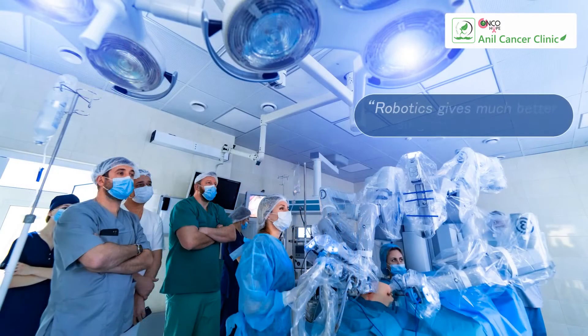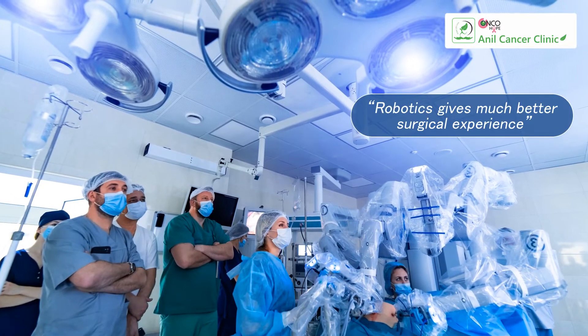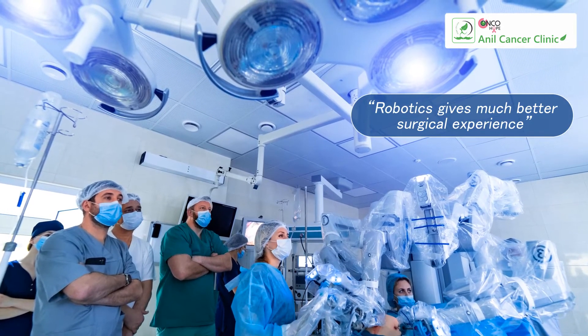It also gives a very stable platform, which means that if there are inadvertent tremors these are filtered out by the robotic machine. So all in all, robotics gives a much better surgical experience not only for the surgeon but also for the patient. It is definitely the way forward as far as cancer surgeries are concerned — especially intraluminal, that means gastrointestinal surgeries, thoracic surgeries, even thyroid surgeries, prostate cancer surgeries, and gynecological surgeries. Definitely it's a step ahead.